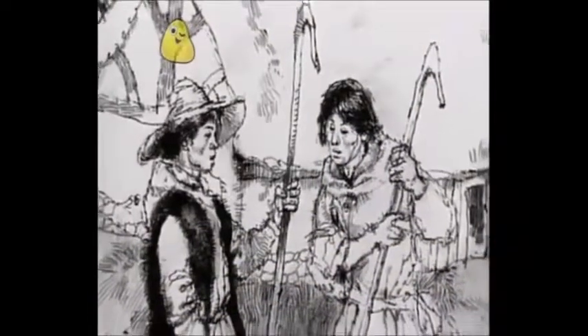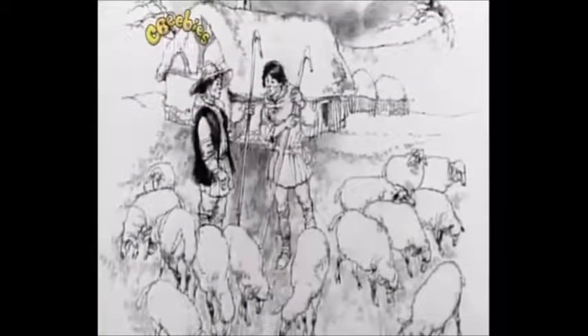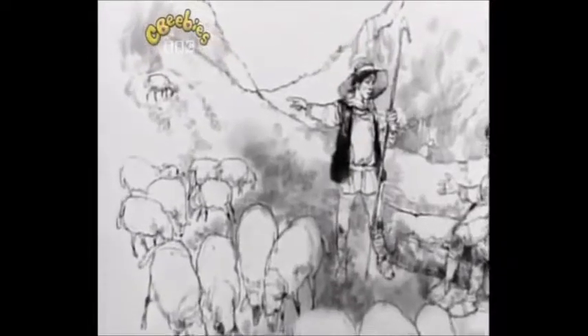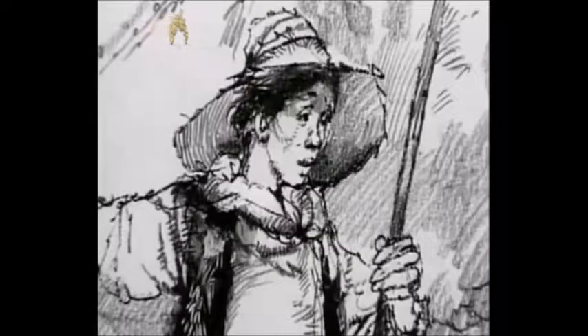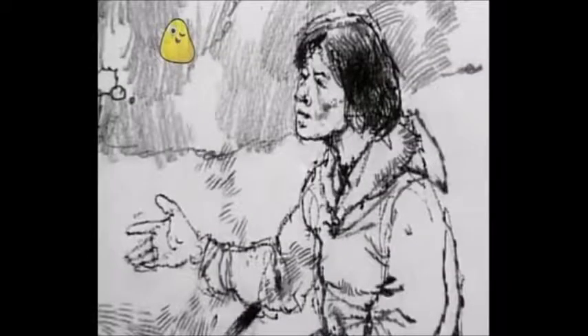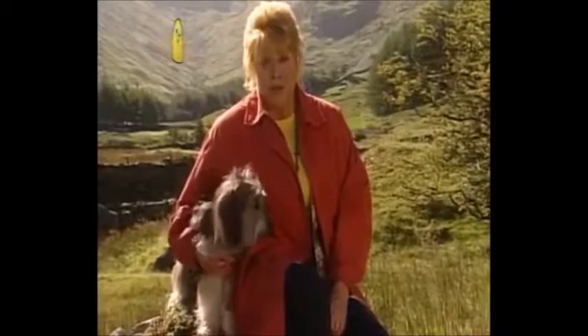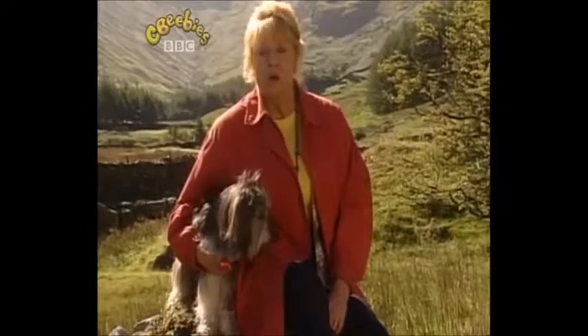There were two brothers, Thomas and John. They were shepherds, and they each owned a flock of sheep. Every day their sheep would feed together in the grassy valley. One day John noticed a sheep had wandered off. Thomas, he said, one of your sheep is up in the hills — you'd better go and fetch her back. That isn't my sheep, said Thomas. That's one of yours. You'd better go and fetch her back. Then they began to argue. You see, the problem was they couldn't tell one sheep from another. They all looked the same.